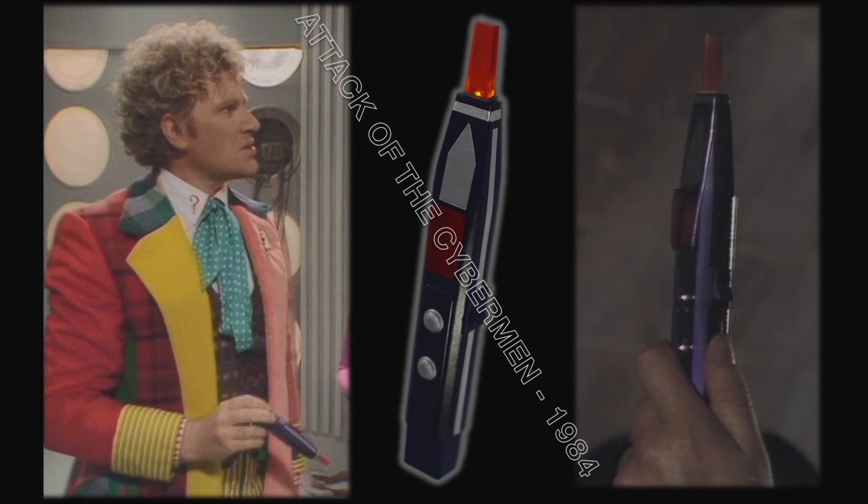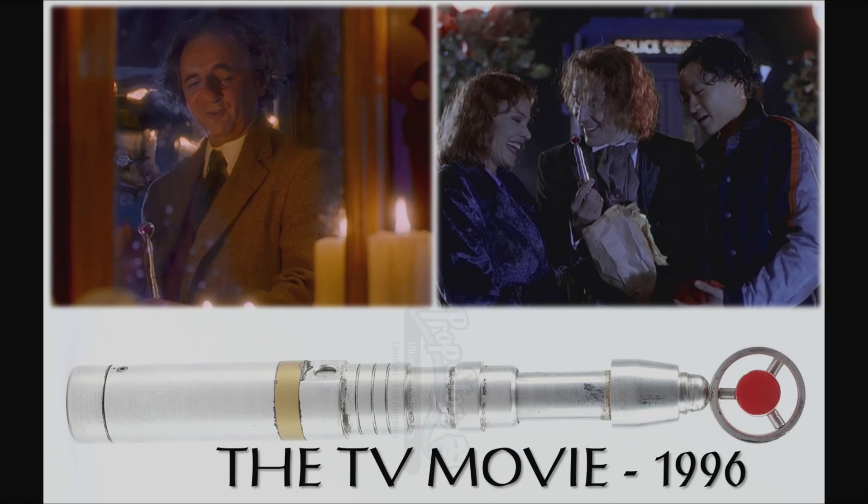The sonic lance is completely different to any prior prop — it lights up red and is covered in aluminium tape because it's the 80s. Colin actually uses it to fix the chameleon circuit, getting the TARDIS to change its appearance, though he turned the TARDIS into a Hammond organ. He did not look after this prop carefully — he immediately stabs it into a Cyberman's chest unit and it gets broken. That was the end of any sonic device in the classic era until the TV Movie, when Sylvester McCoy finally gets a sonic screwdriver — and then he died. Paul McGann gets it at the very end of the film.